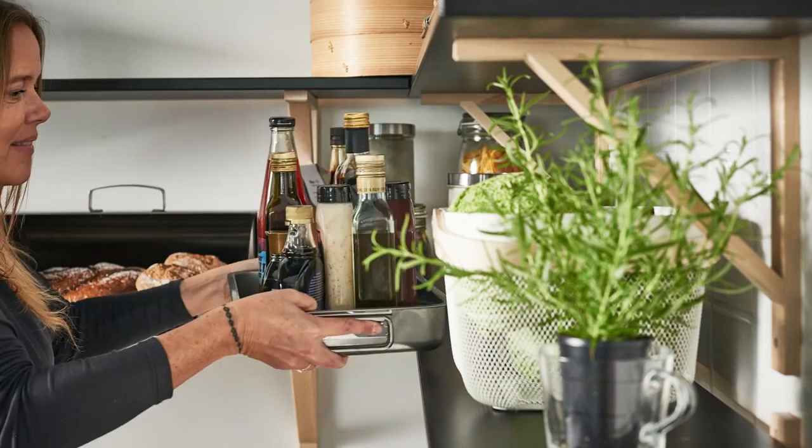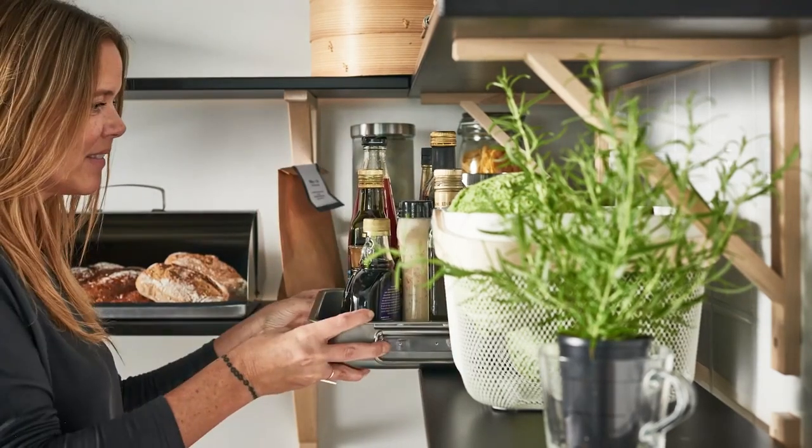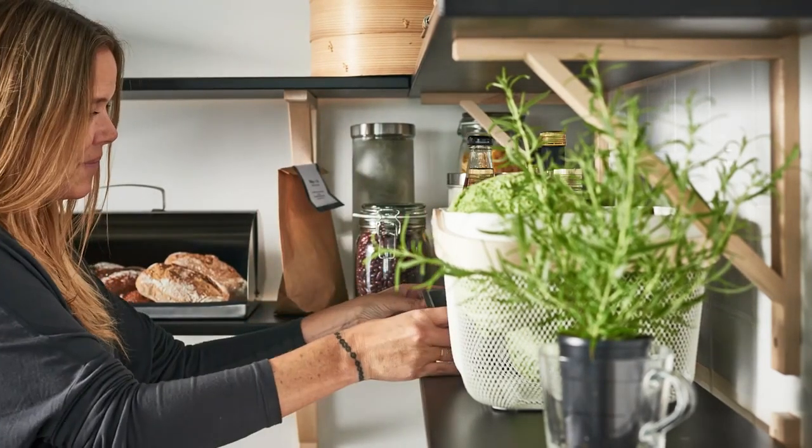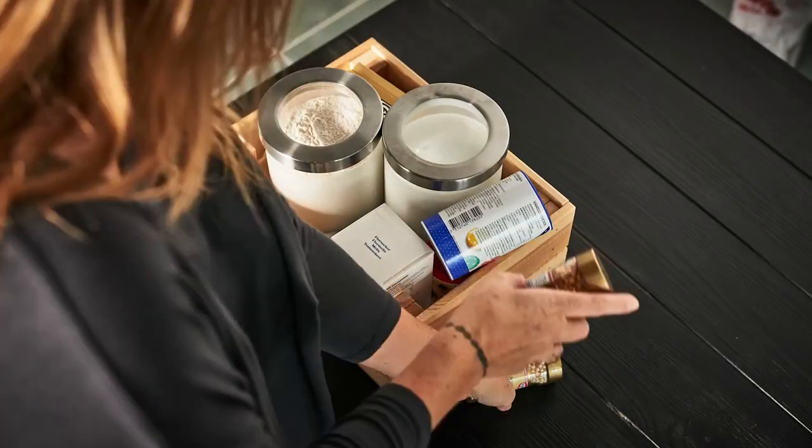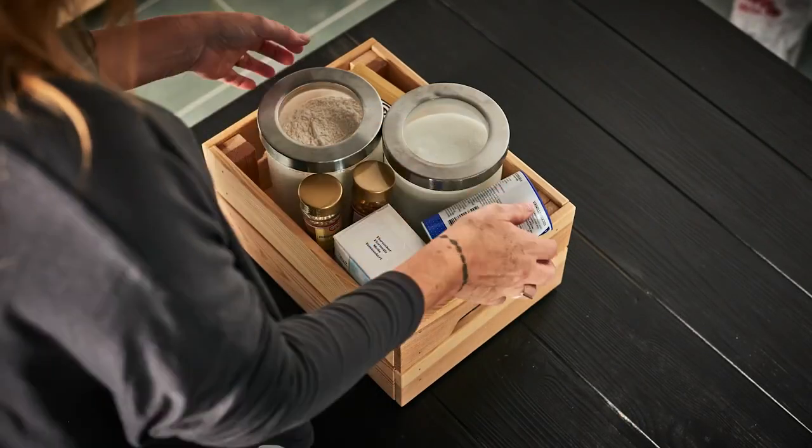Using a tin can protect the shelves from sticky bottles. One tip is grouping activities, like baking, in a box to help keep ingredients together and make them easier to grab.